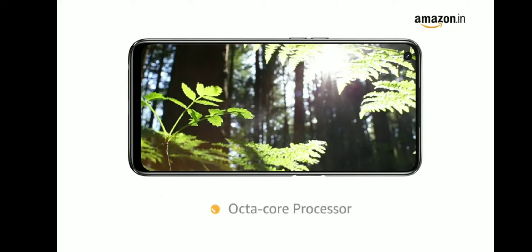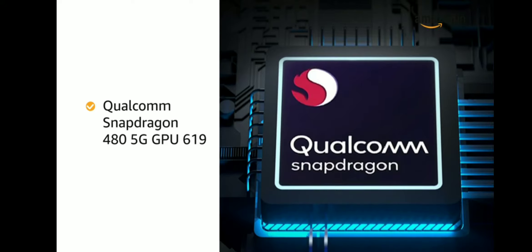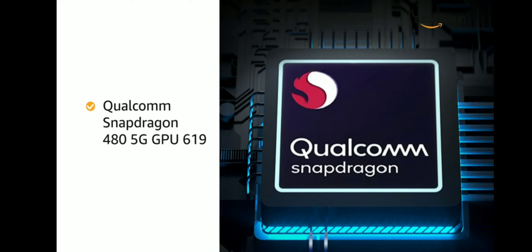with an Octa-Core processor and Qualcomm Snapdragon 480 5G GPU 619, this phone gives a smooth performance during games and video playback.